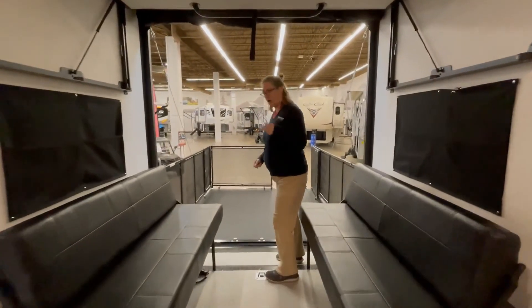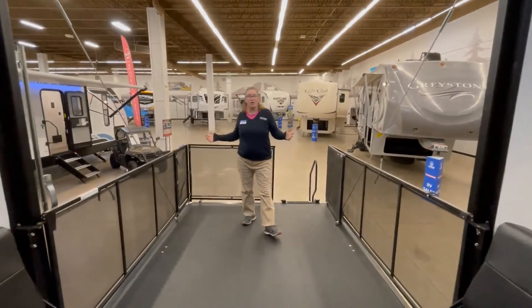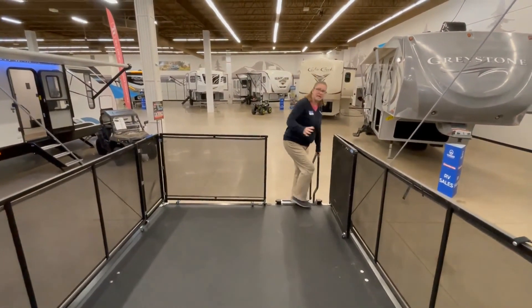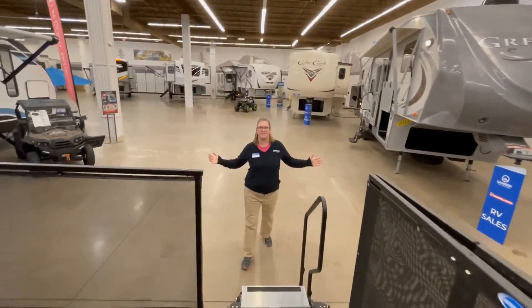But that's not all — we now have the party deck, all right here, with our steps to get down. There are all the safety features right here for you to check out.